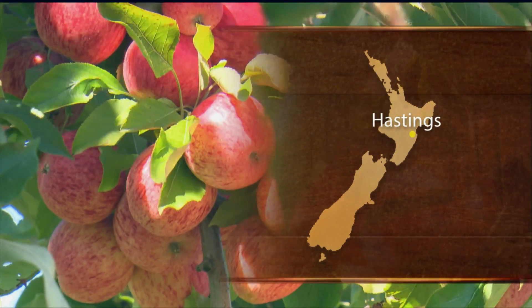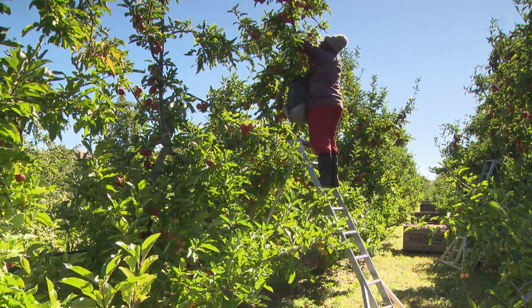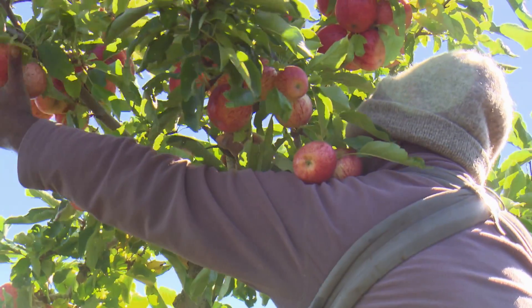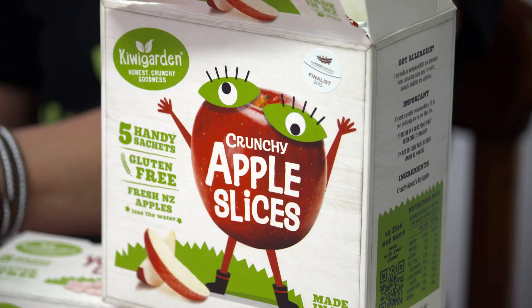We live in Hawkes Bay and it was really interesting for us when we came back from the UK — we were in this fantastic place, the fruit bowl of New Zealand.